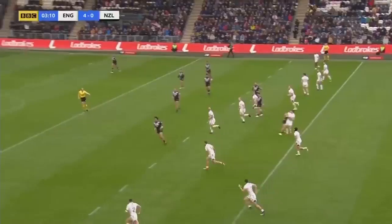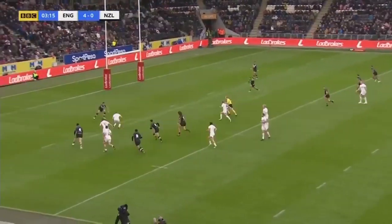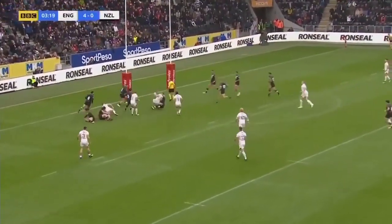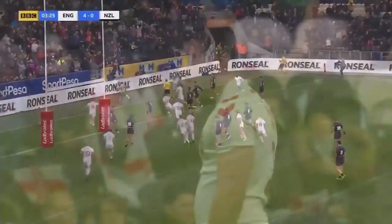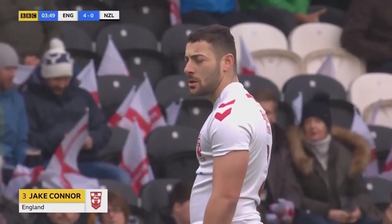It's an absolutely brilliant start for England. Precise kick — you hang the kick up there so you can compete for it, and that's what happened. What a brilliant take by Makingson — he gets the offload in, and they had the numbers on the right-hand side and they had the score. England scored for the first time since the 2014 Four Nations.